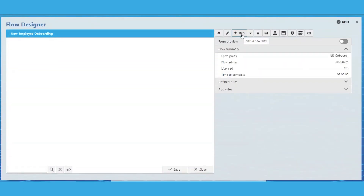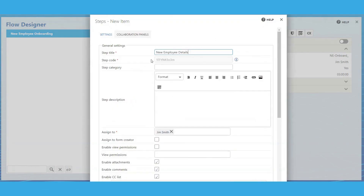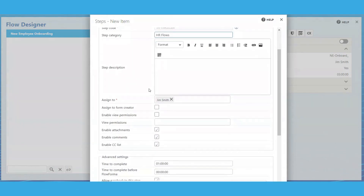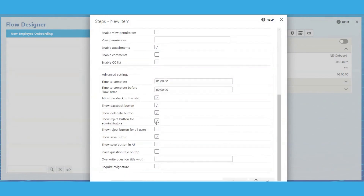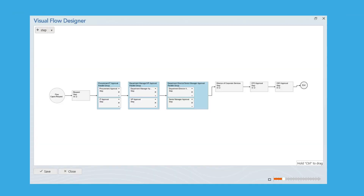FlowForma's Flow Designer empowers rapid process automation without any reliance on IT. Process owners can seamlessly build processes with drag-and-drop functionality. The graphical representations also make review, sign-off, and adoption easy.